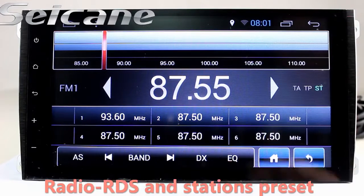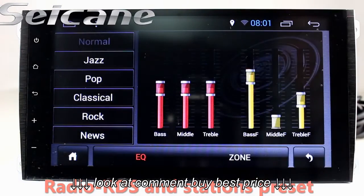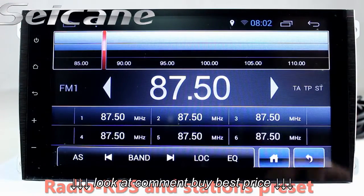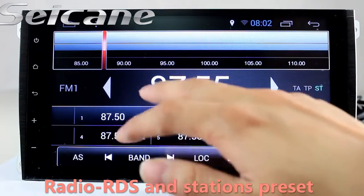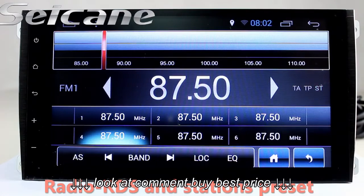You can listen to radio by selecting channels manually or automatically. It supports RDS and you can select channels by program times. It supports both AM and FM bands, and has AF and TA functions. You can shift radio to stereo status and listen to local radio stations.